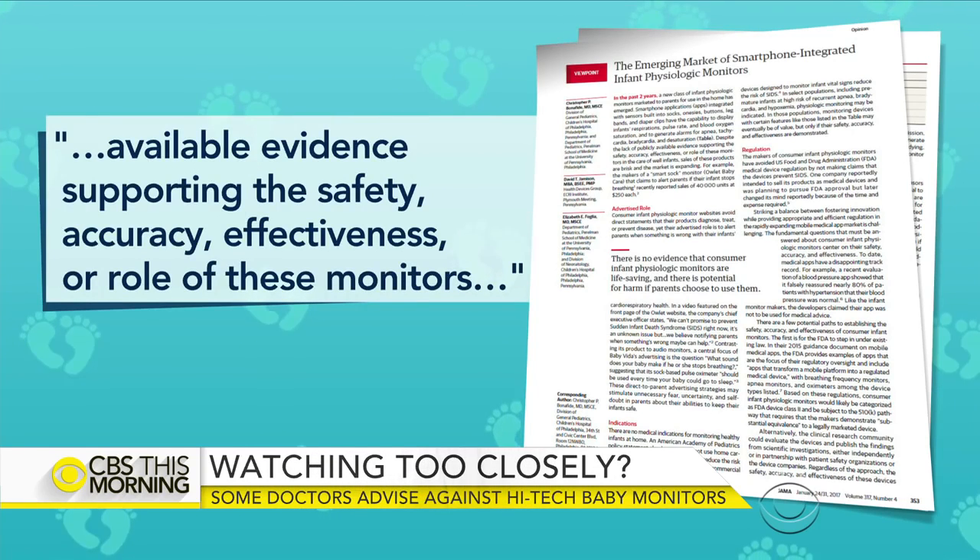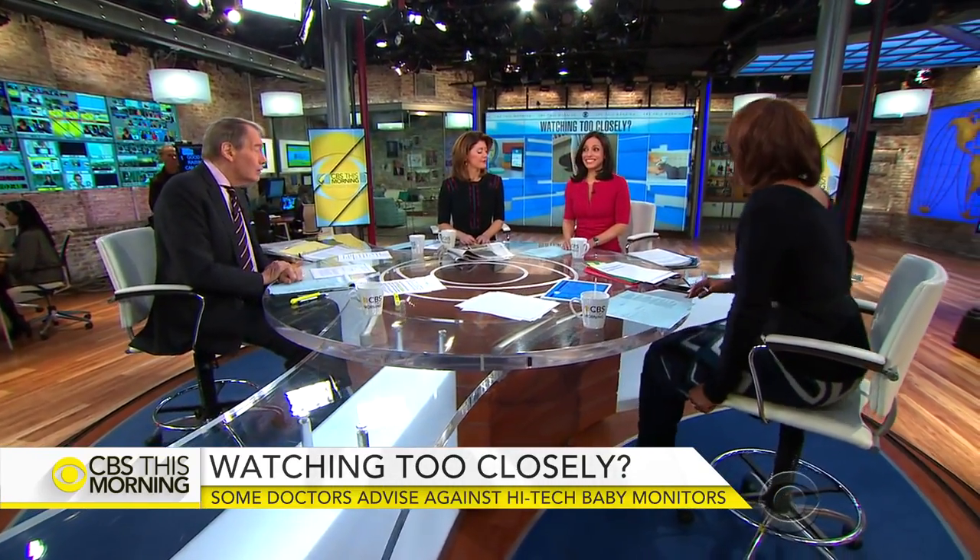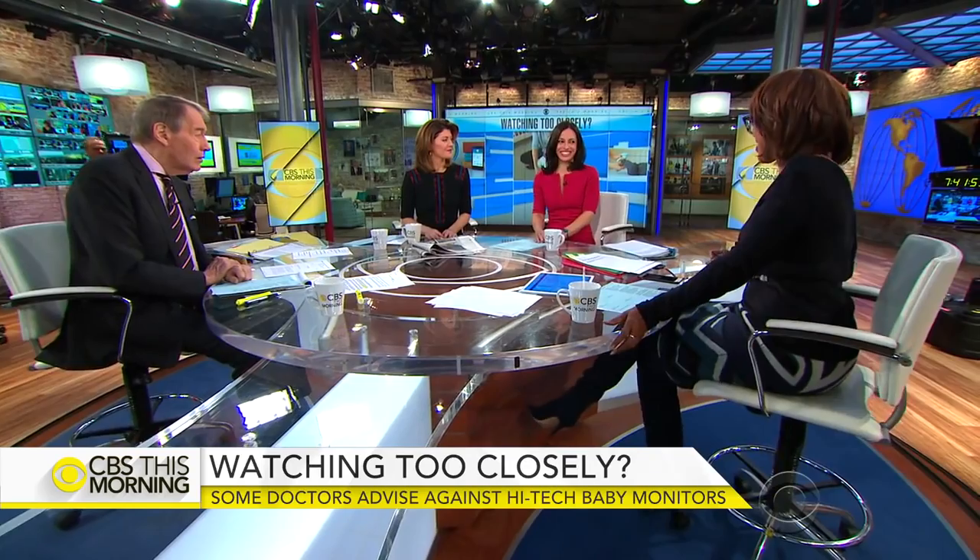Dr. Tara Narula explains why they could trigger false alarms. Raising a baby can be an anxiety-filled time. Parents are often sleep-deprived, filled with fear, and questioning their baby's every sound and movement. Experts say these devices may cause undue stress for parents, even leading to unnecessary hospital visits and tests that are expensive and potentially harmful. But companies making these devices claim they give parents peace of mind, and some parents agree.